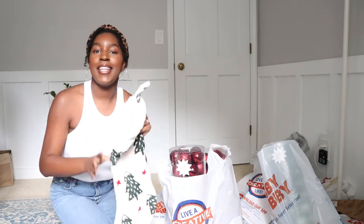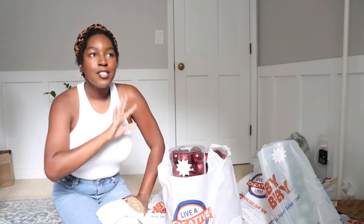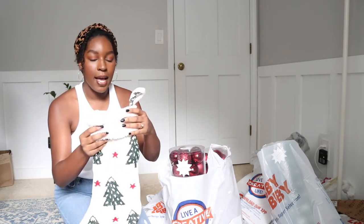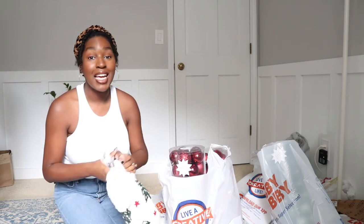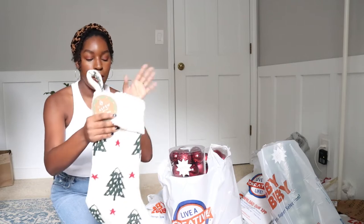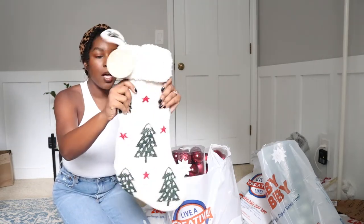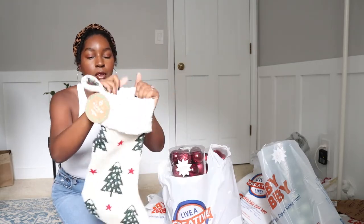So I picked up this little stocking — they had the cutest stockings and such great quality. This was $9.99, whereas the ones at Hobby Lobby are not that attractive looking and they're very thin and flimsy. I actually picked up two of them but I actually want to take them back and just get some more from Home Goods. This one is Brooklyn's — it's just a quilted stocking with little Christmas trees and red stars and some trim on the top.